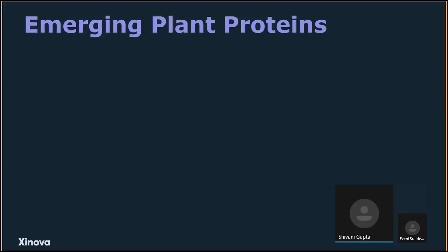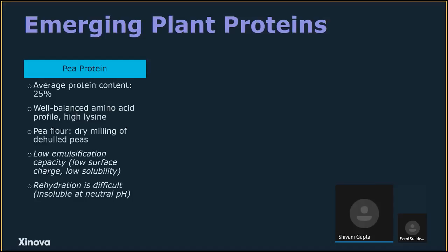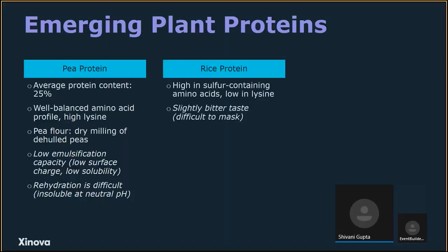Some of the emerging plant proteins mentioned in this RFI include pea protein, which has a fairly high protein content of 25% and a well-balanced amino acid profile with lysine. You can make pea flour by dry milling de-hulled peas. The downside is low emulsification capacity due to low surface charge and low solubility — it is insoluble at neutral pH, making rehydration difficult, which is a common problem across many plant proteins. Rice protein is high in sulfur-containing amino acids but low in lysine, so it pairs well with pea protein. Its downside is a slightly bitter taste that is difficult to mask.